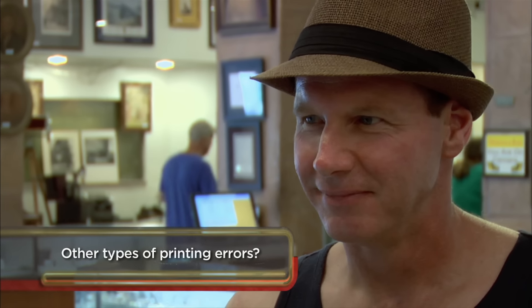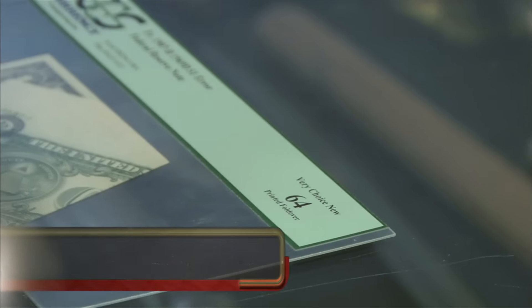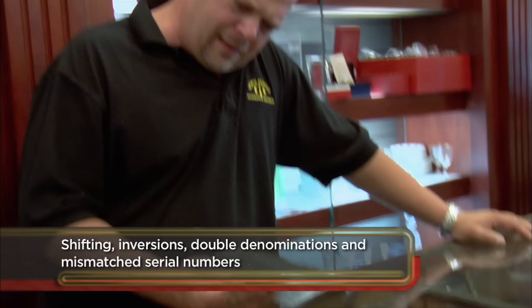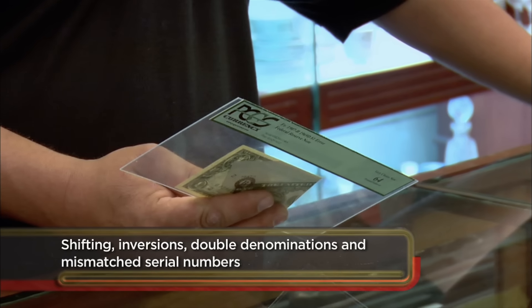The big problem with these things is there's no book value on them. Because it's an error, there's a million different ways an error can occur. It's usually the bigger the error, the more it's worth. What do you want to do with it? I'd like to sell it. We don't collect them — I thought somebody would appreciate it more than we do.